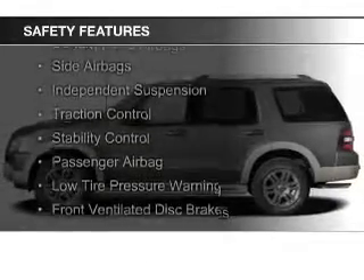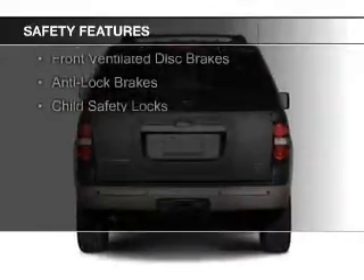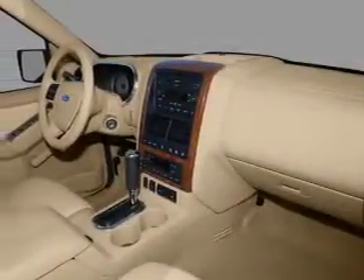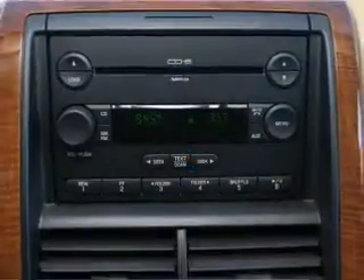Safety was made a priority with these features: curtain head airbags, side airbags, independent suspension, traction control, stability control, a passenger airbag, low tire pressure warning, front ventilated disc brakes, anti-lock brakes, and child safety locks — great quality at a great price.